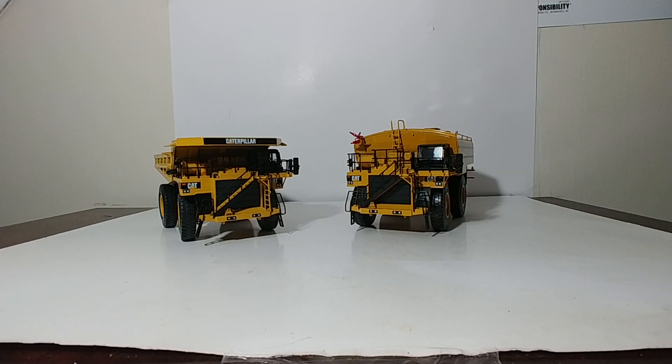Welcome, collectors, to this Diecast Emporium episode. Today we're going to be reviewing two Norskot models. Both of these are based on the Cat 785D truck. The one on the left is the 785D mining truck, and the one on the right is the Mega MWT30 mining truck with water tank that sits on a 785 chassis. Both of these models were made by Norskot and have been discontinued.